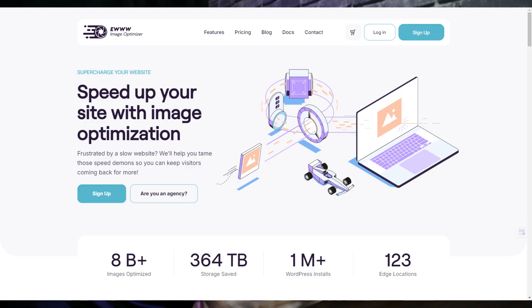Adding images is a great way to engage your audience when building a WordPress website or creating new content. However, uploading large image files is a big no for website speed and user experience. It's highly recommended that you optimize your images before uploading them. The best way to keep images in check is to use an image optimization plugin like EWWW Image Optimizer.